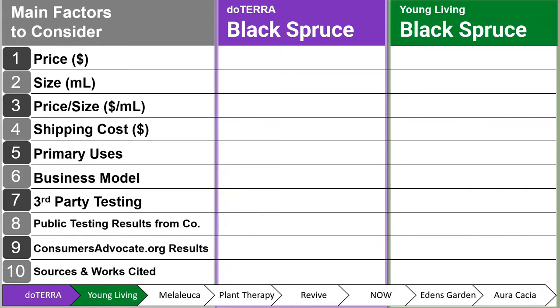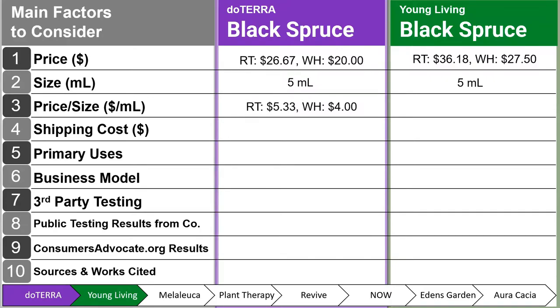Let's see how the top 8 essential oil companies compare to one another. When you look at doTERRA black spruce versus Young Living black spruce, the retail price is $26.67 and the wholesale price is $20 for doTERRA. Young Living's is $36.18 retail and $27.50 wholesale. Both are 5 milliliter bottles. The price per milliliter is $5.33 retail and $4.00 wholesale for doTERRA, and $7.23 retail and $5.50 wholesale for Young Living.